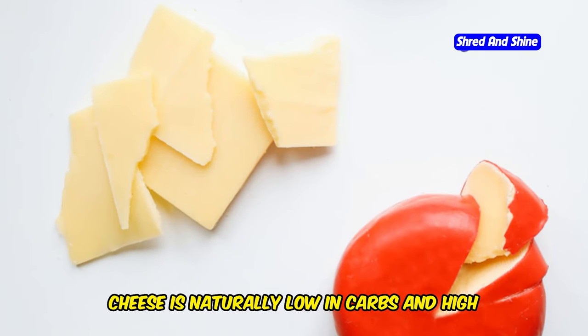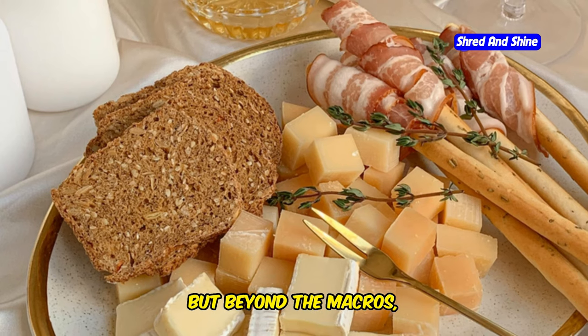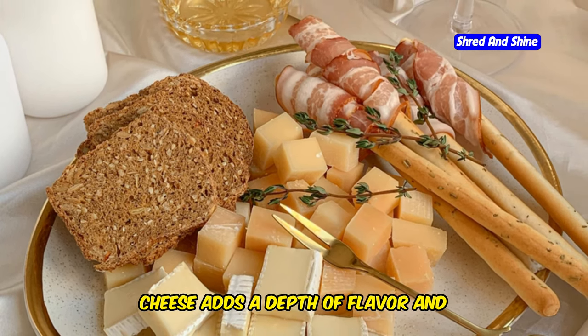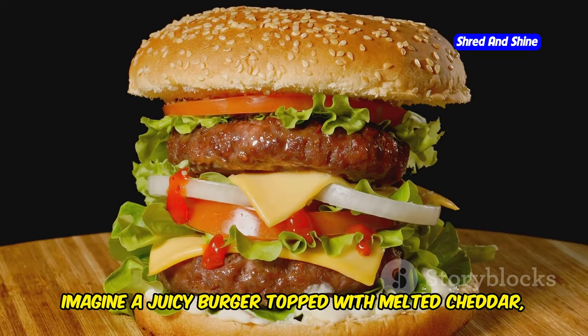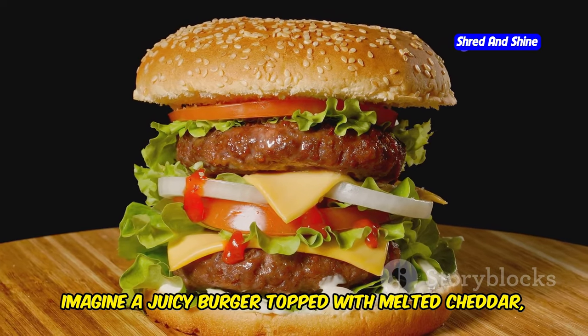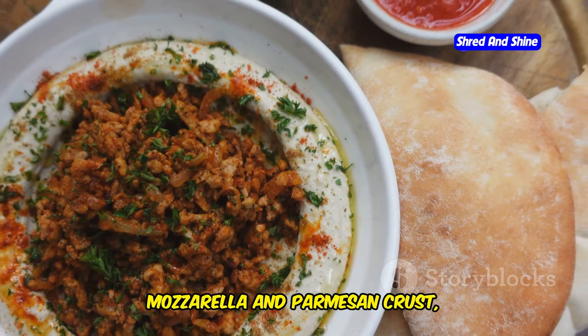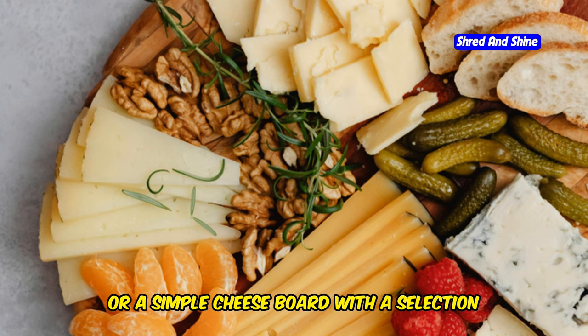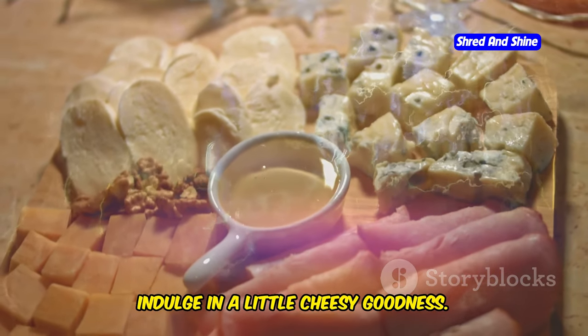Cheese is naturally low in carbs and high in fat, making it a perfect fit for the keto lifestyle. Beyond the macros, cheese adds a depth of flavor and satisfaction that can be hard to find on a restrictive diet. Imagine a juicy burger topped with melted cheddar, a creamy spinach and artichoke dip with a mozzarella and parmesan crust, or a simple cheese board with a selection of your favorite cheeses, nuts, and berries. So go ahead, indulge in a little cheesy goodness.